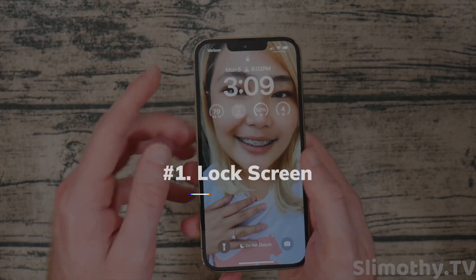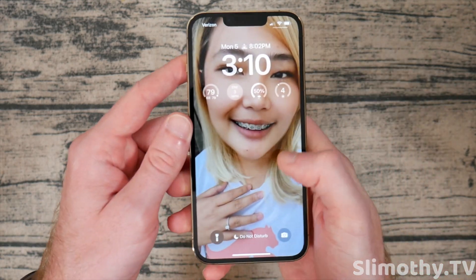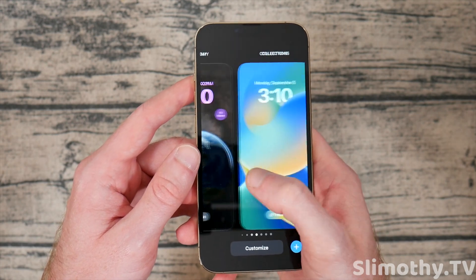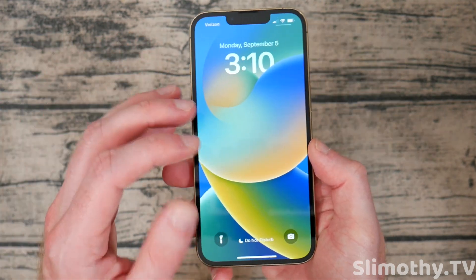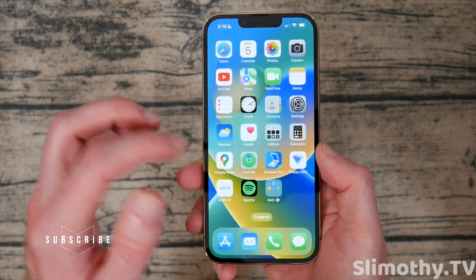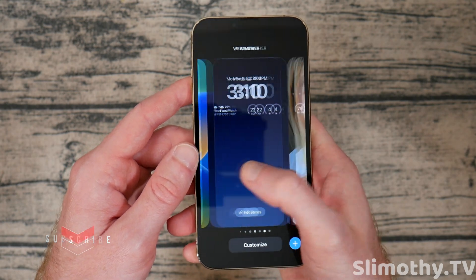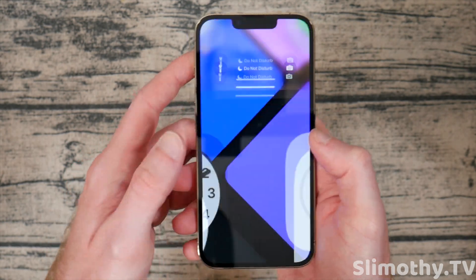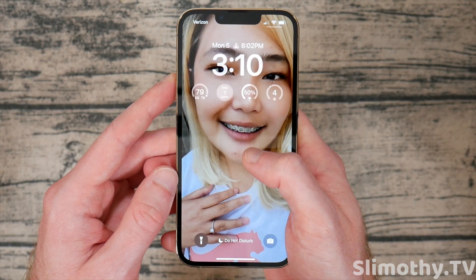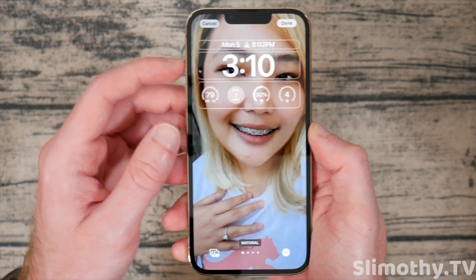So let's start off with the lock screen. As you can see, my lock screen looks way different than yours if you're on iOS 15. If I unlock the phone and just tap and hold — kind of like an Apple Watch — I can scroll through different lock screens that I have set up. Each one has a different background wallpaper that you can set individually. It's super easy to switch through these, and it's super customizable.